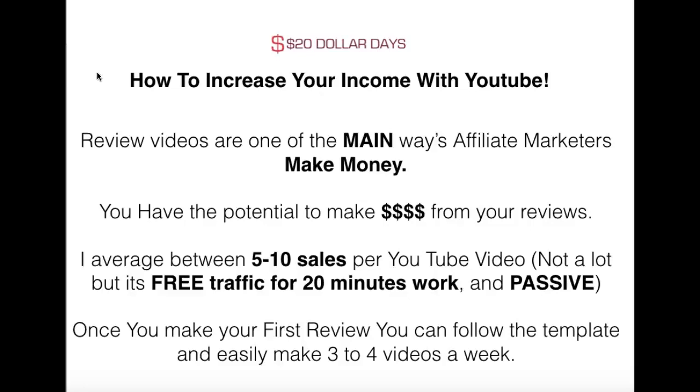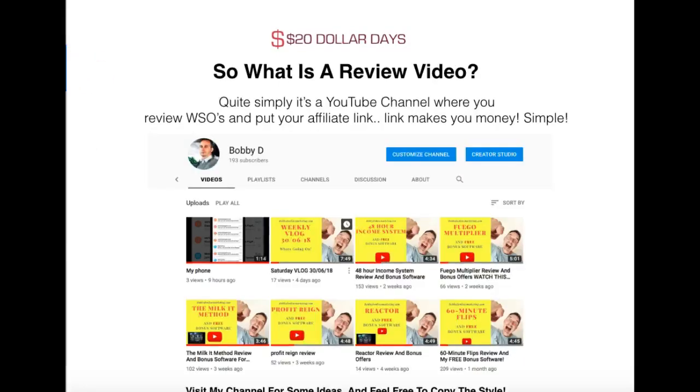Once you make your first review video, which I'm going to show you how to do, you can easily knock out three to four a week and I'll give you the template on how to do it. A review video is simply a video where you review the WSOs you're promoting and then put that video onto YouTube. Here's an example of mine — a snapshot of my page showing my videos and the views I'm getting.